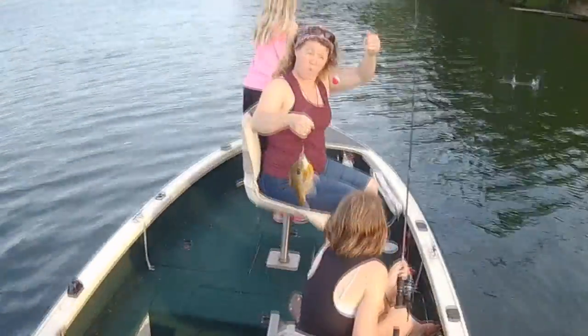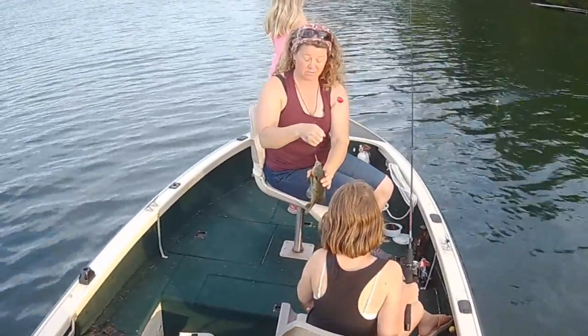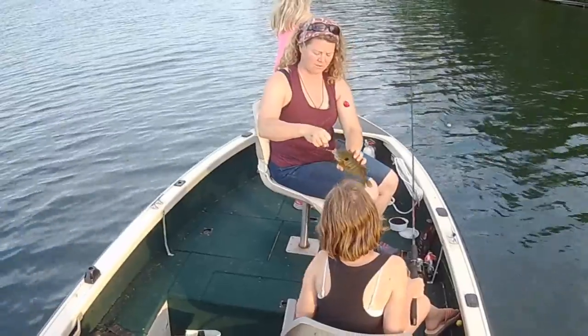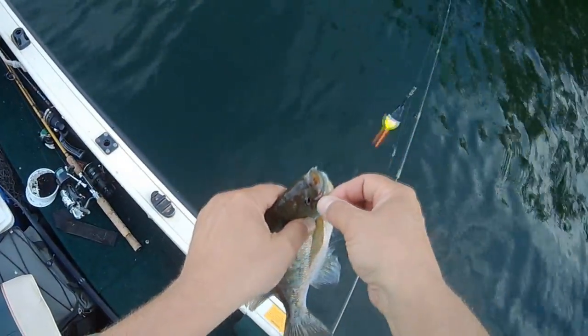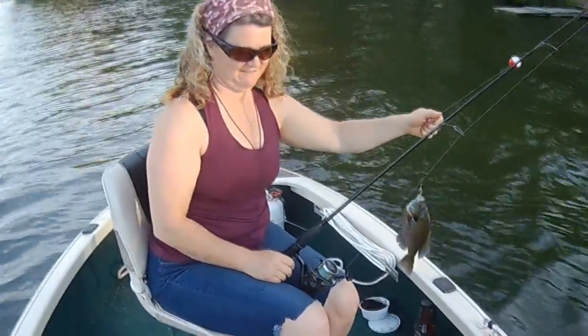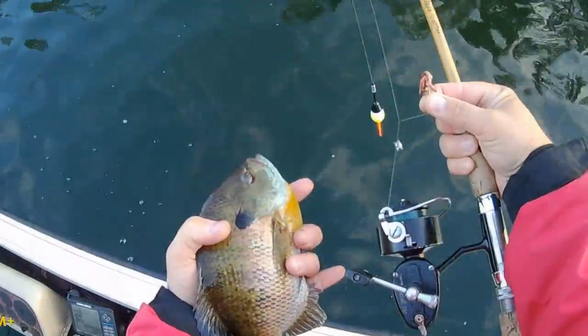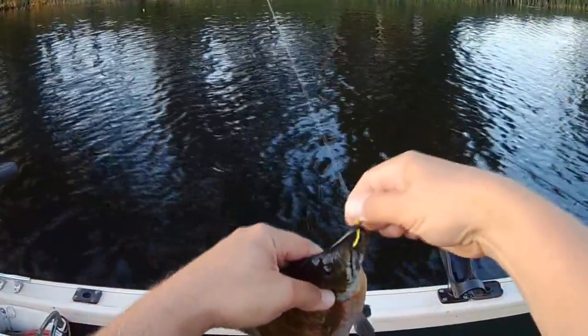Now, I know earthworms have probably caught more bluegills than any other bait out there, but I don't believe that they are the best bait for bluegills, at least for open water fishing. And that's what we are talking about today — the best bait for open water bluegill fishing. To me, the best bait ever for bluegills is a leech, specifically a ribbon leech.